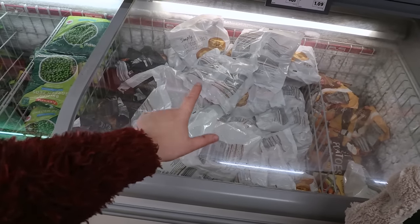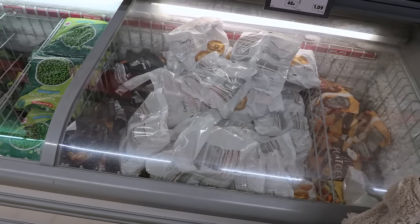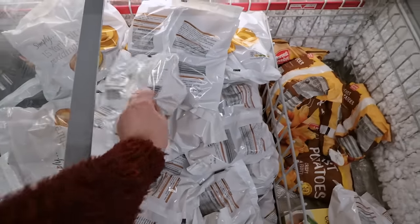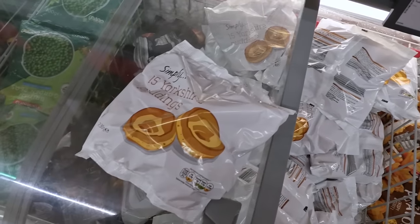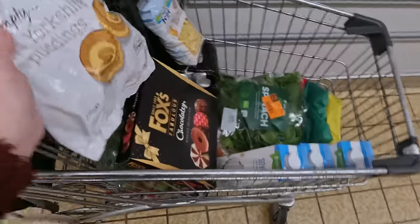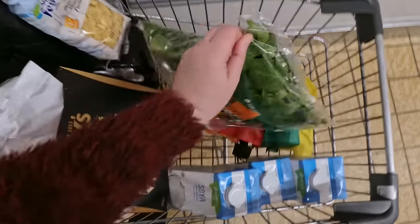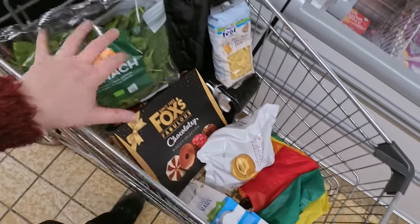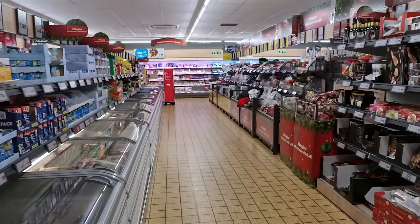I completely forgot but my daughter requested Yorkshire puddings — she said the cheap shop's own is fine. She's been having them at uni and really likes them. They're 46 pence for 15 of them, so I'm glad I spotted them. I'll put the spinach on top so it doesn't get squished and not near the frozen things. Look how quiet it is — this is two days before Christmas, which is ridiculous but blooming brilliant for vlogging since nobody's staring at me!